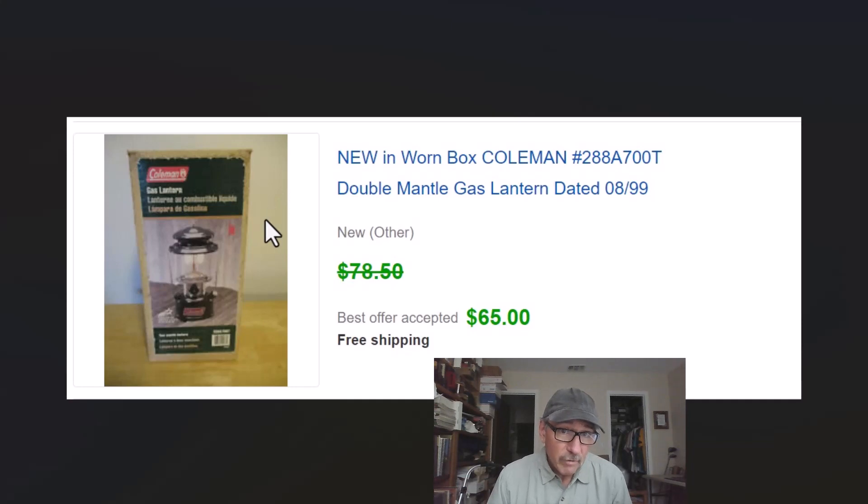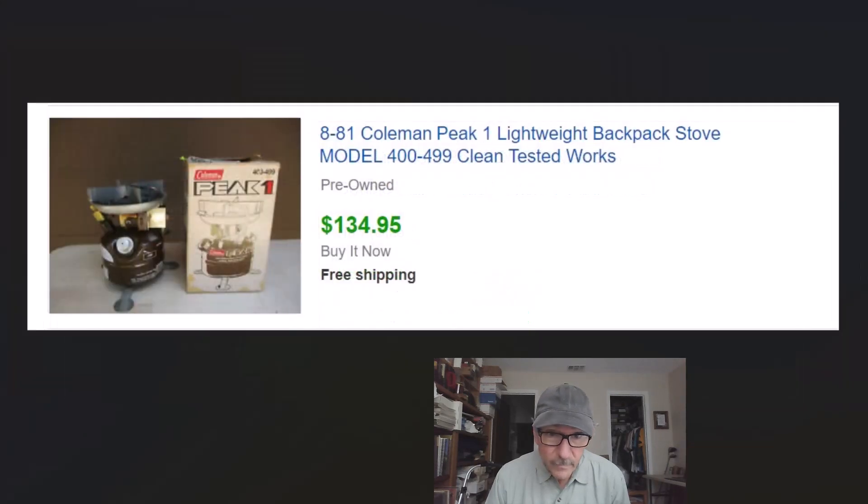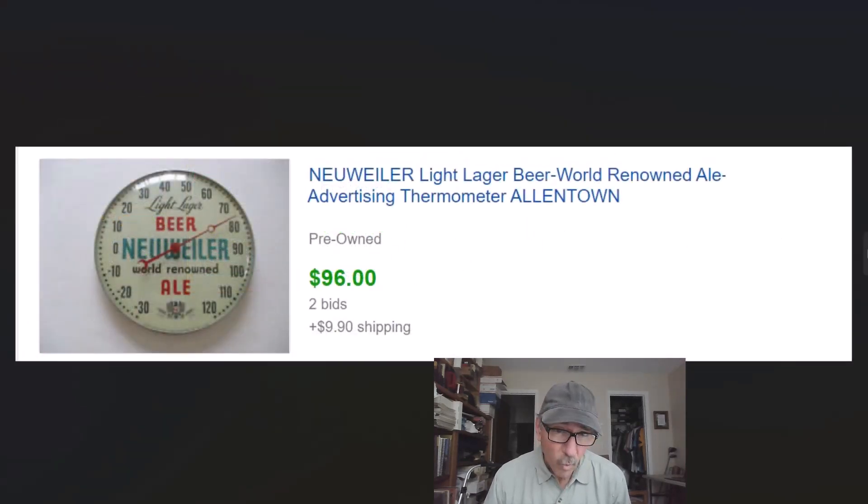This Coleman lantern was new in the box — I didn't even know it was new because the box was all beat up with a half inch of dirt on it. I grabbed it at a yard sale for a dollar along with another one for a dollar. When it's new, it's easy to list — you don't even have to test it. We got $65 for it with free shipping. We also keep our eyes open for little camping and backpacking stoves. This Coleman I cleaned, tested, it worked, and I got $135 for it — paid five dollars at a yard sale.